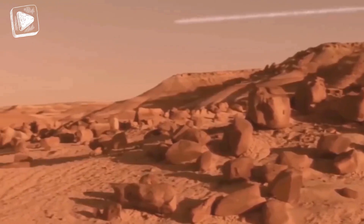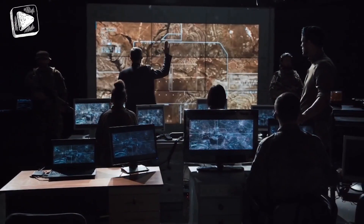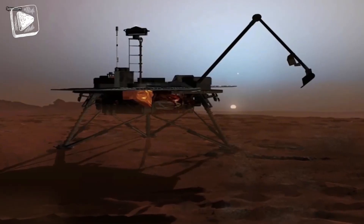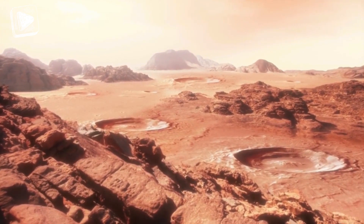Unfortunately, the space station lost all contact with the ship about 100 seconds after it landed. However, the orbiter was more successful and managed to bring us several pictures of the rocky mountainous surface of Mars.